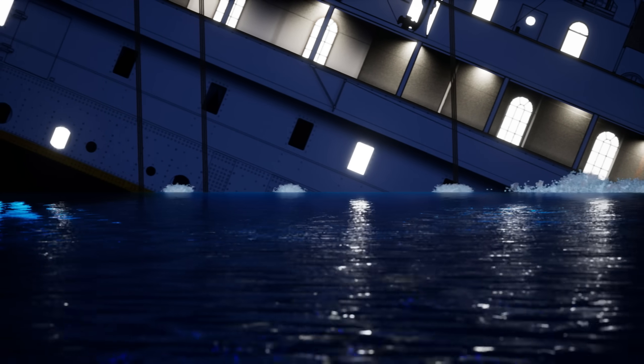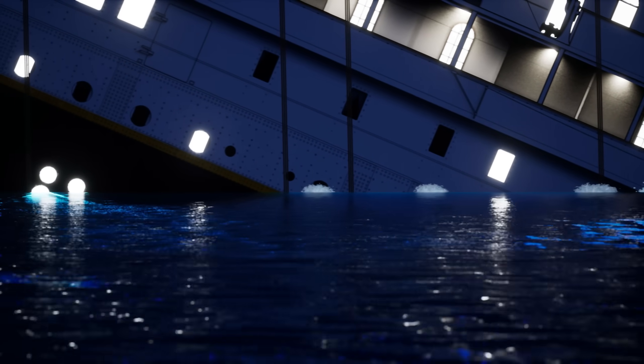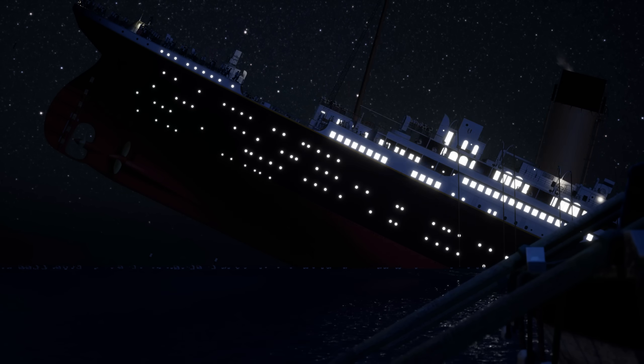As the stern lifted higher and higher into the air, the lights flickered out for the last time, and all was plunged into blackness. Then, suddenly, something terrifying happened. The ship began to tear itself apart.